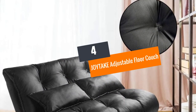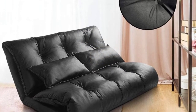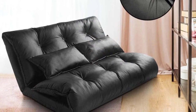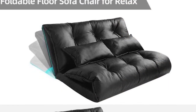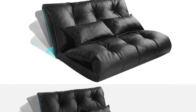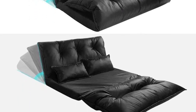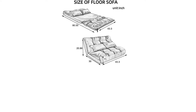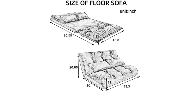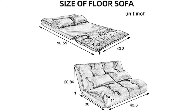Number 4: JOYTAKE Adjustable Floor Couch. This gaming couch comes along with a flexible metal frame to offer exceptional stability. The floor sofa also comes with an adjustable backrest. Therefore, you can simply transform this floor chair into a recliner bed in no time. Moreover, the luxurious PU leather upholstery feels ultra-soft and breathable to your skin. The inner metal frame also makes this couch nearly deformation-free. Furthermore, you can adjust the backrest from 90 to 180-degree angles.